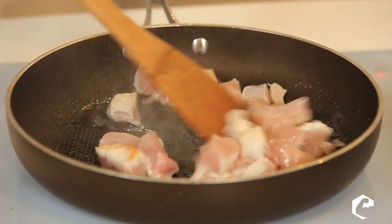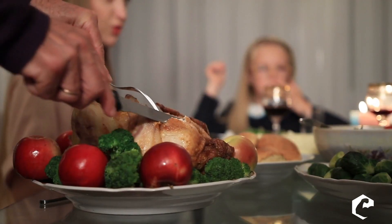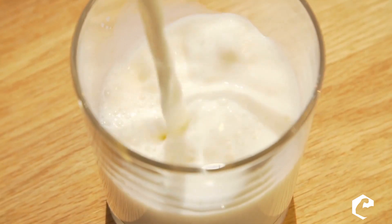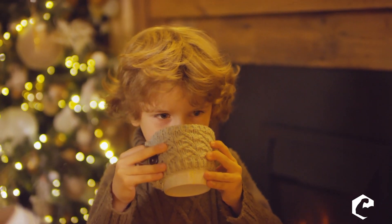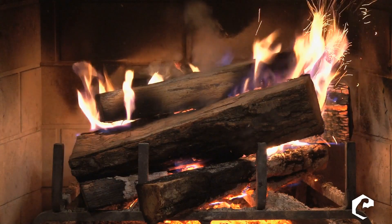Way number one: increase tryptophan in your diet. Certain poultry is really high in tryptophan — chicken is among the highest, and turkey is also very high. Milk is really high in tryptophan too — that's why when you were a kid your mom made you warm milk and you'd feel sleepy near the fireplace. Taking these foods about an hour before bed will help you fall asleep.